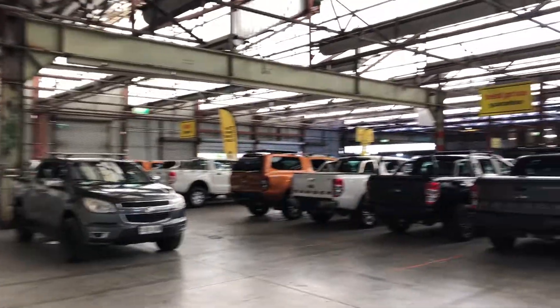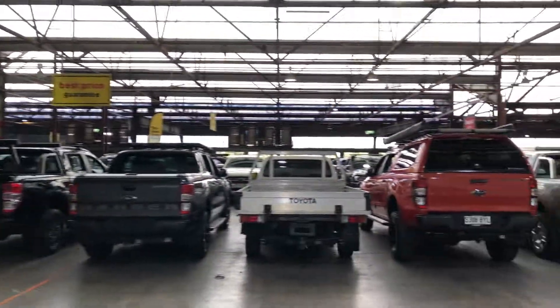It comes with two sets of keys and a full set of books. If this Ranger is not for you, we do have over 300 vehicles on the lot, with access to over 2,000 vehicles Australia-wide.